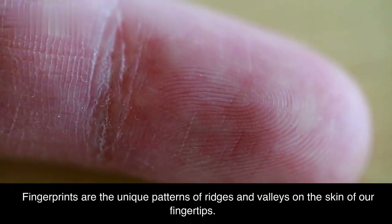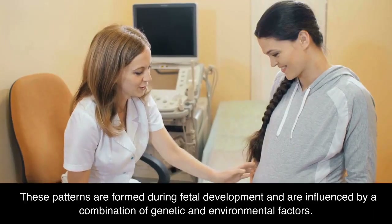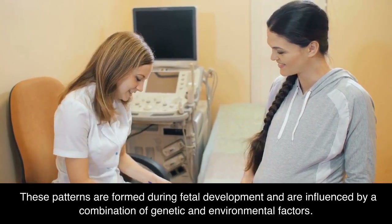Fingerprints are the unique patterns of ridges and valleys on the skin of our fingertips. These patterns are formed during fetal development and are influenced by a combination of genetic and environmental factors.